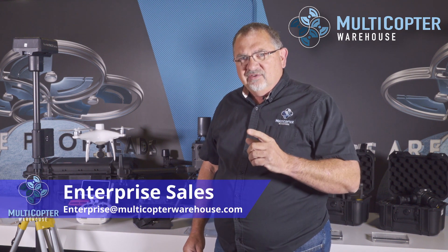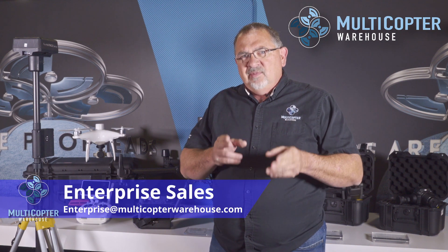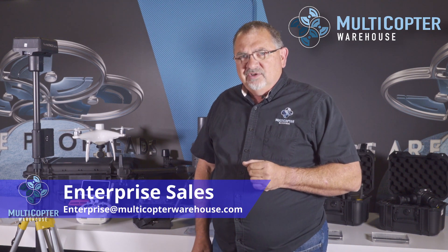These are the mapping and surveying products we have here at Multicopter Warehouse. If you have any questions, please feel free to contact our enterprise sales team at enterprise@multicopter warehouse.com and we'll help you make the best decision for your business. Thanks for watching — this has been Kerry, and we'll talk to you later!